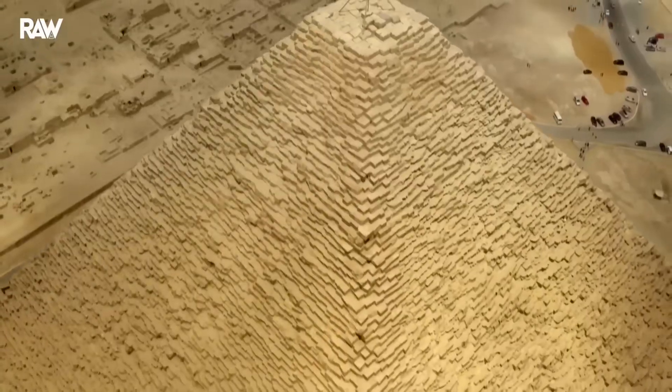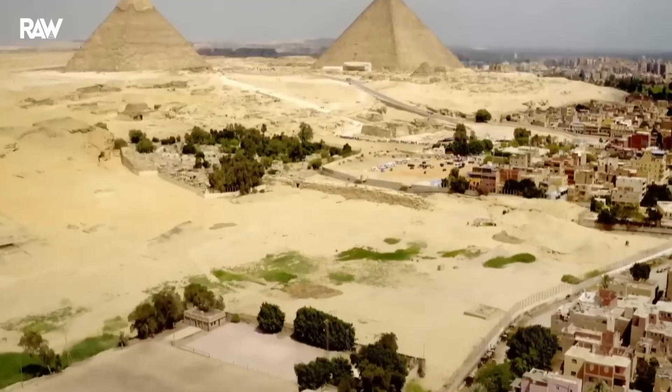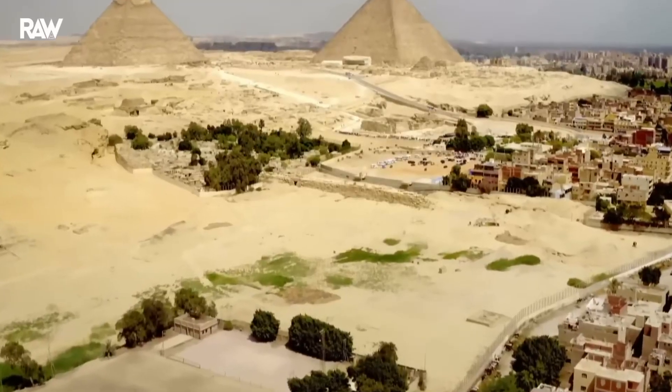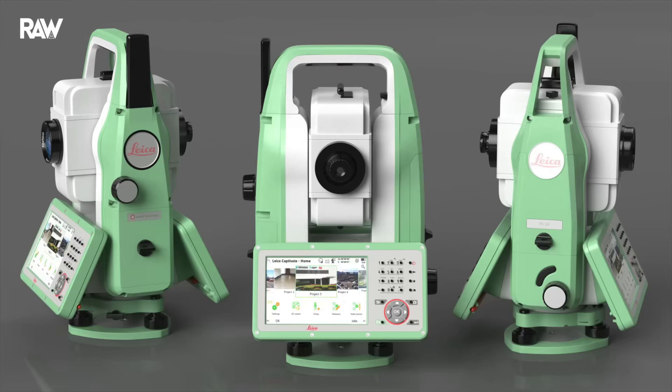What is tachyometry? It's simply a method that allows you to create leveled maps using a tachyometer. A tachyometer is a device used to measure the horizontal and vertical angles between two targets, as well as the distance between those same targets.